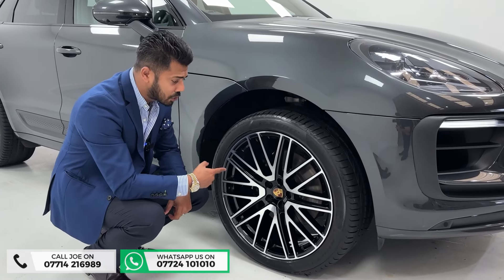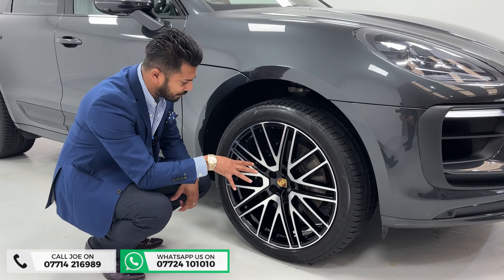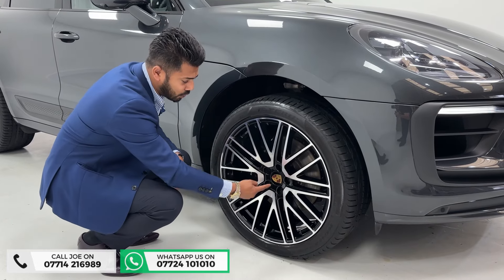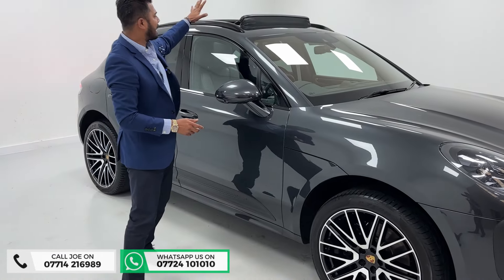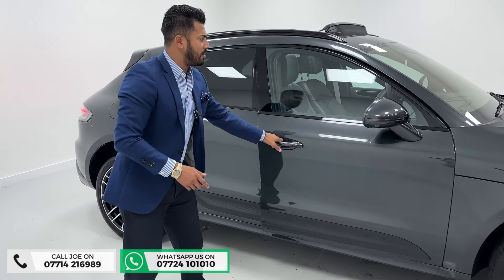Most beautiful of all is the set of wheels — 21-inch turbo design wheels in perfect condition, no corrosion, no curb damage. Two-tone diamond cut with high gloss black, and the colored Porsche crest as center caps. You've then got the tilt and sliding panoramic roof and the high shadow line window surrounds.